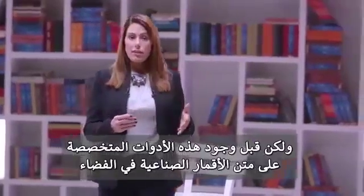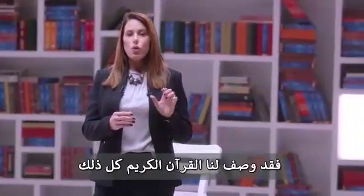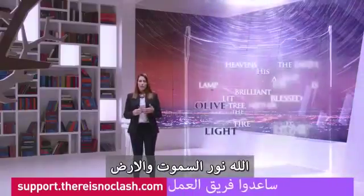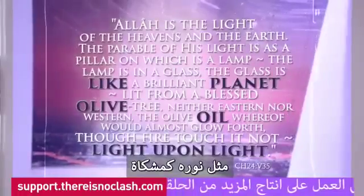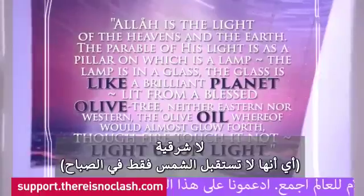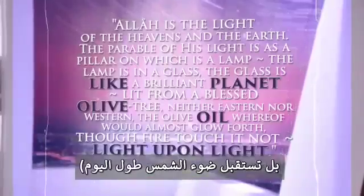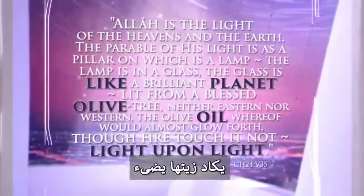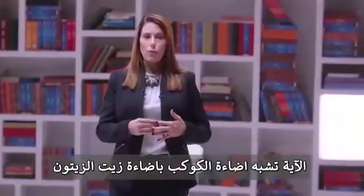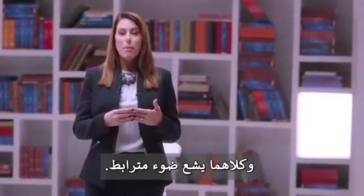Before the existence of these specialised instruments that detect fluorescent light emitted by plants on planet Earth from satellites in space, or the discovery of quantum theory that explains how it all works, the Quran actually addressed this issue in a fascinating verse. In verse 35 of chapter 24, the Quran says: Allah, God, is the light of the heavens and the earth. The parable of his light is like a niche. It is a lamp. The lamp is in a glass. The glass is like a brilliant planet lit from an olive tree, which is neither of the east — neither does this tree get sun rays only in the morning — nor of the west — nor does it get sun rays only in the afternoon — but it is exposed to the sun all day long. Its olive oil would almost glow forth of itself, though no fire touched it; light upon light. The verse likens the glow of the planet with the glow of the oil derived from olives, as both shine in the same way by fluorescence. Both are also dependent on the same physical phenomenon fueled by quantum physics, and both emit a coherent light.